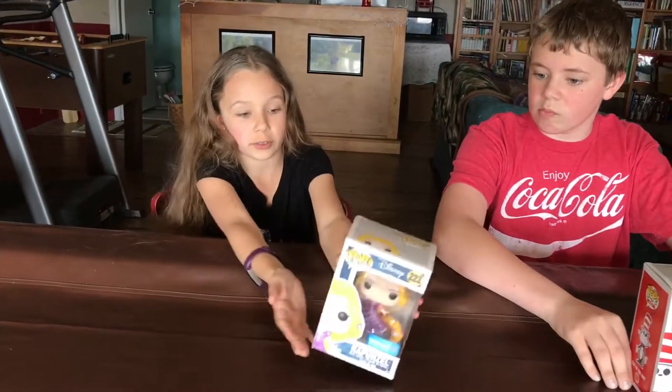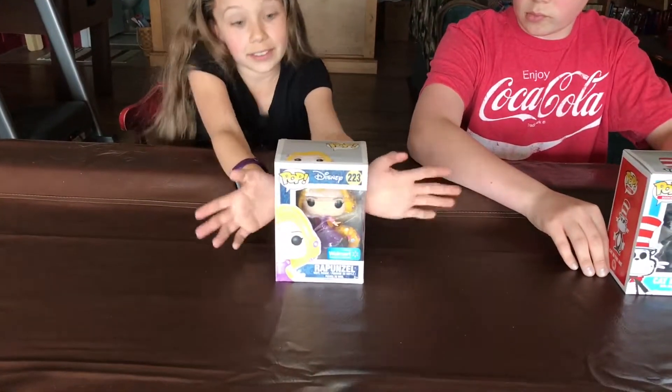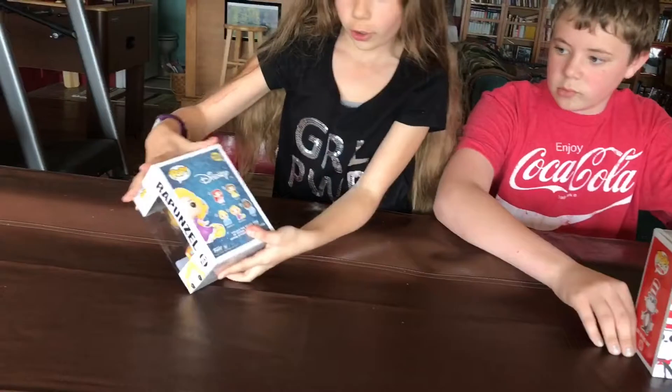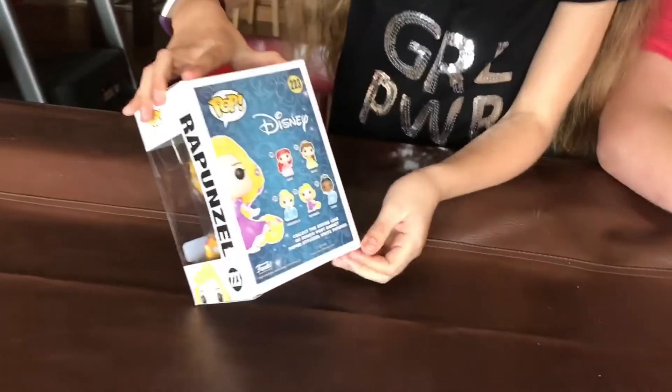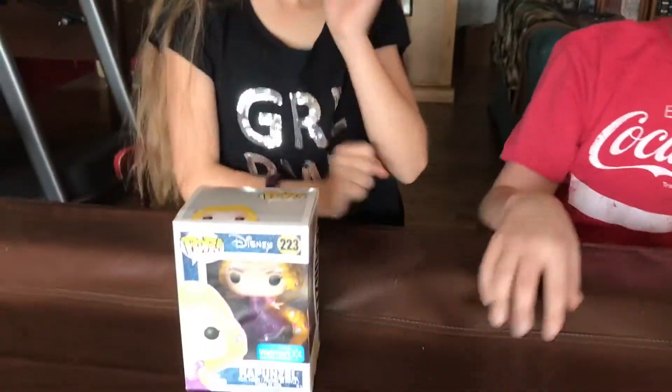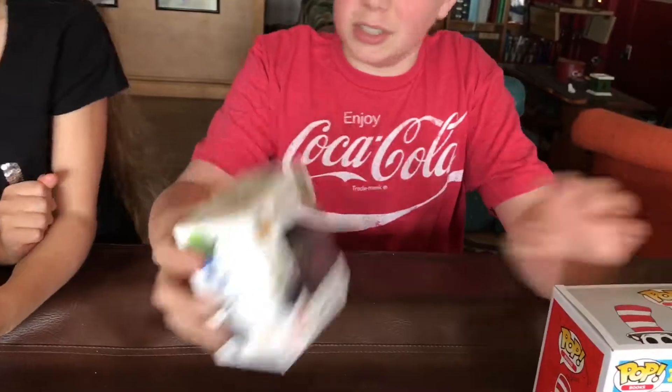And I have Rapunzel and she's Walmart exclusive. You can also get Ariel, Belle, Cinderella, Rapunzel which is right here, and Tiana. There is another version of Rapunzel that has no flowers in her hair — it's just the normal Rapunzel with all the long hair and it comes with Pascal. And I have this too. She doesn't have one because she opened hers.